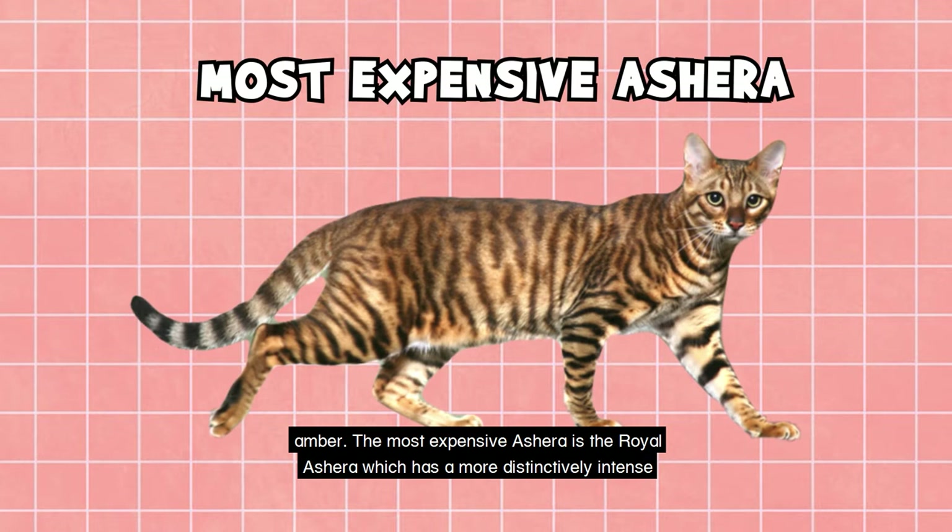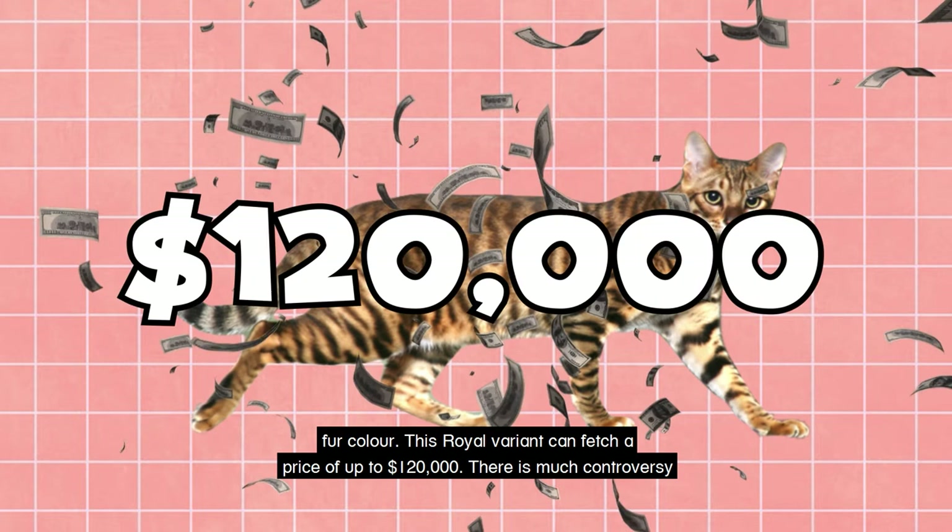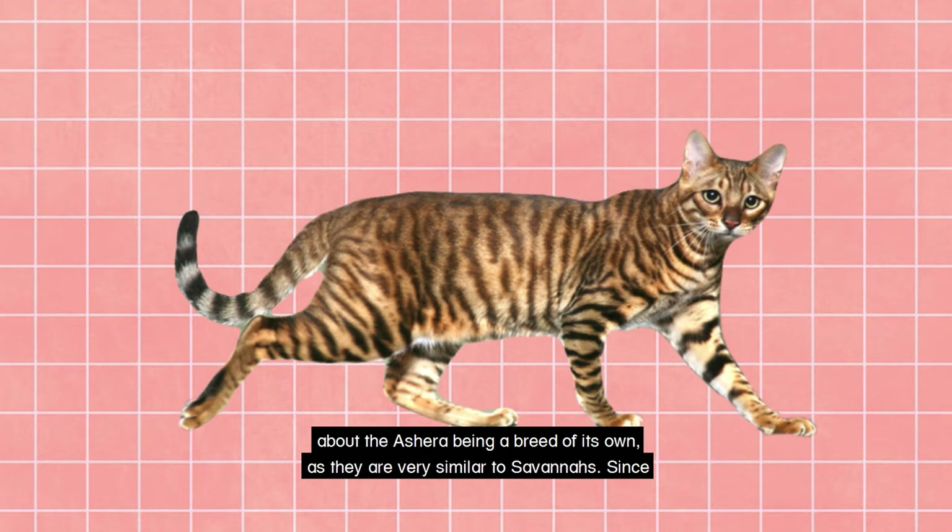There is much controversy about the Ashera being a breed of its own, as they are very similar to Savannahs. Since 2010, the company has stopped breeding cats. However, there is no getting over the fact that they are the most expensive domestic cats that money could buy.